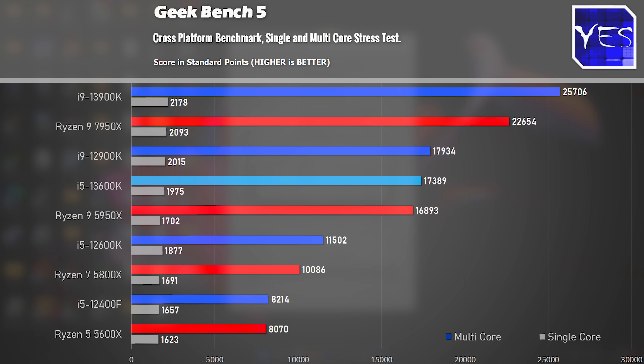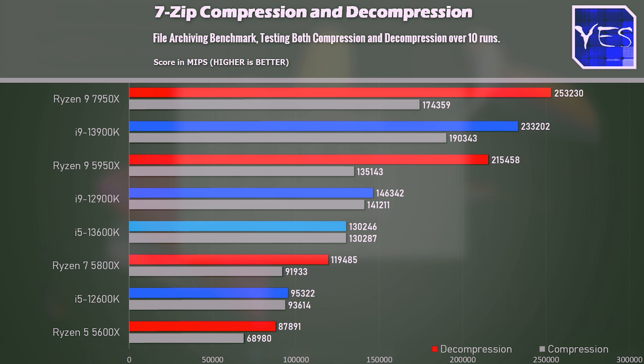For productivity and workstation use, this CPU makes a lot of sense for someone who wants to get work done but is budget conscious — it's coming in with the same numbers as the 12900K in some benchmarks. Look at the applications you use and see if the price justifies the upgrade. It comes in at a much better price than the 12900K while using less power, though AMD also has some good options there.